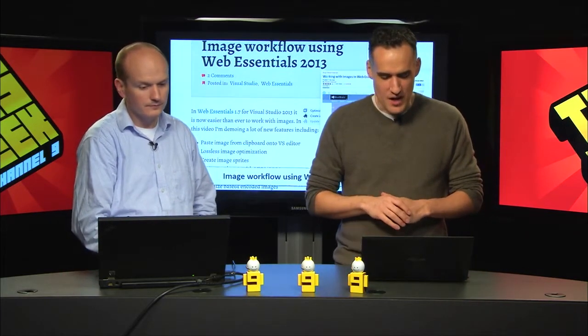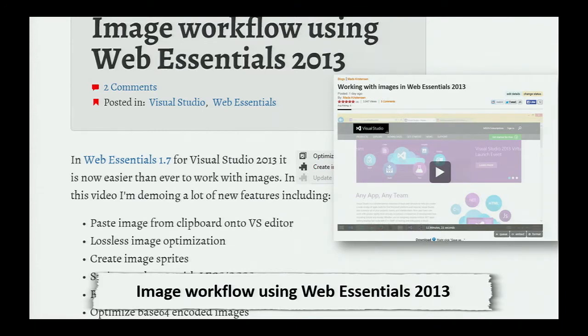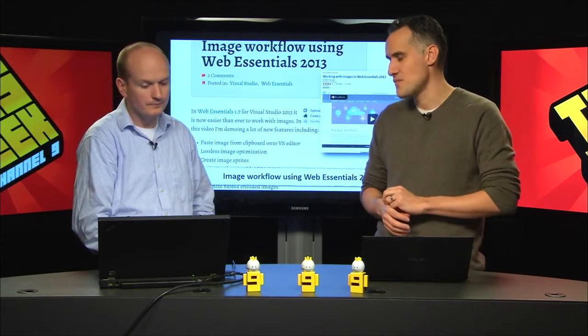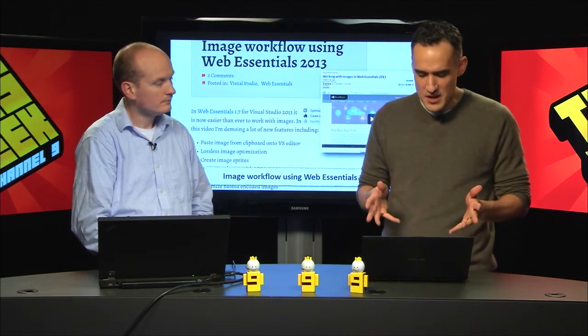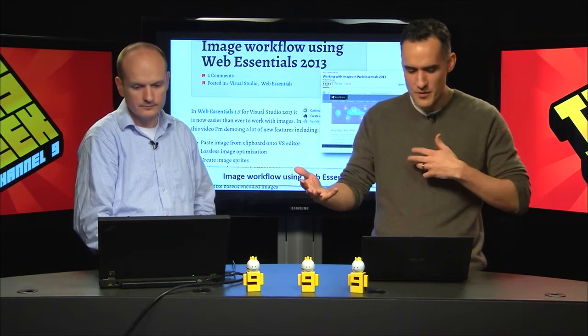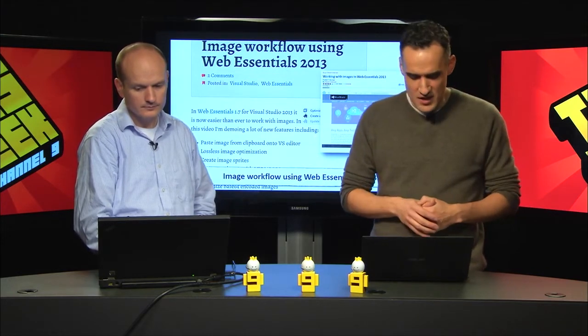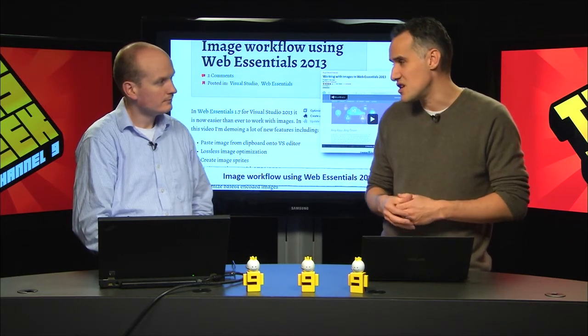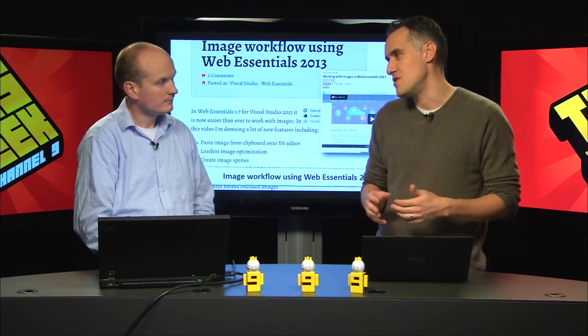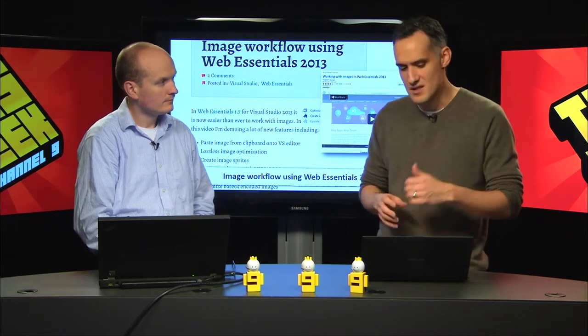Mads is talking about the newest release, which is 1.7 for Visual Studio 2013 Web Essentials. There are a number of tools that Web Essentials provides for developers - it is a free download and the number two download on the Visual Studio Gallery, right behind Productivity Power Tools. This release has a number of things around images: lossless image optimization, convert from Base64 and back, paste images from clipboard into the VS editor, and image sprites so you don't have to have somebody download 10 separate images. If you're working with images in your HTML files, this is a must-have tool.